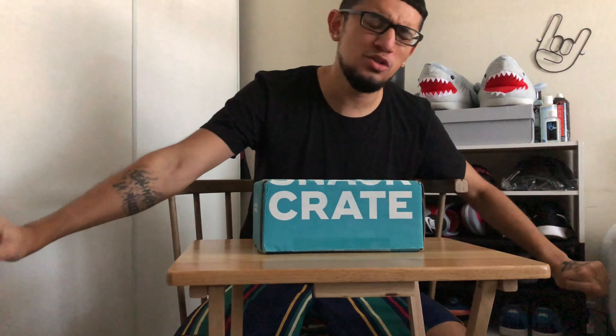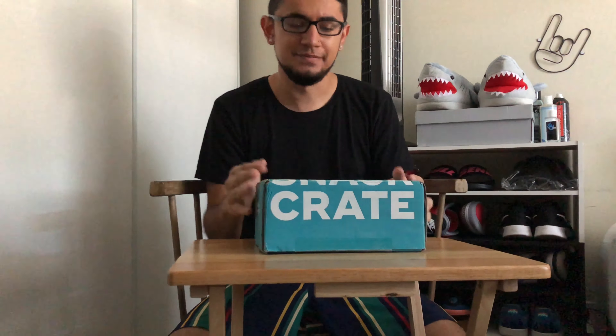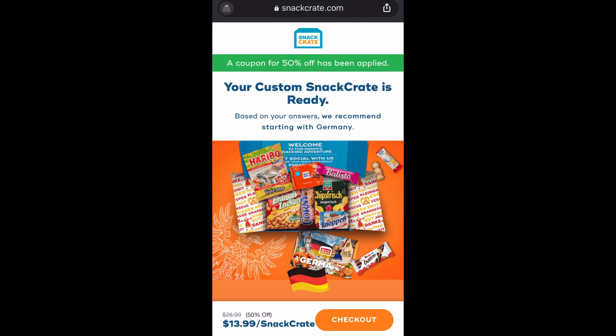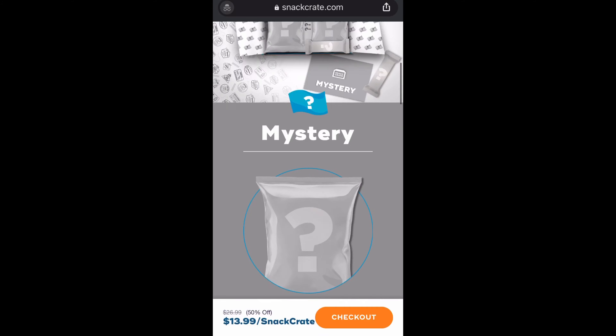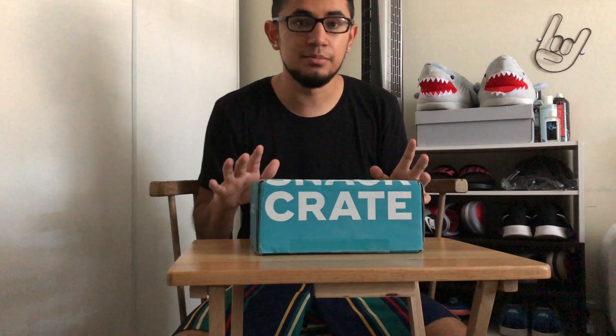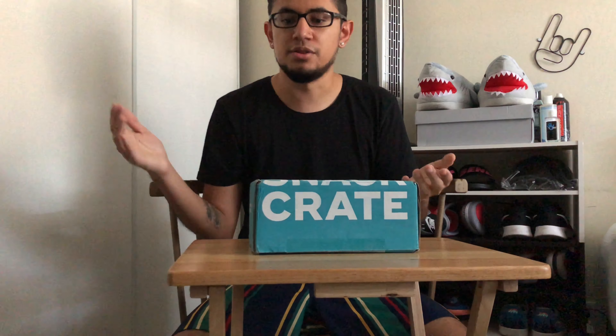Welcome to a brand new video. Today we have this box called the Snack Crate. Snack Crate is a subscription you pay for monthly where they fly snacks imported from all around the world directly to your door. They give you the option to select the country you want the snacks flown from — you can choose from their featured list or pick the mystery country, which flies out snacks from a random country you won't know until you get the box.